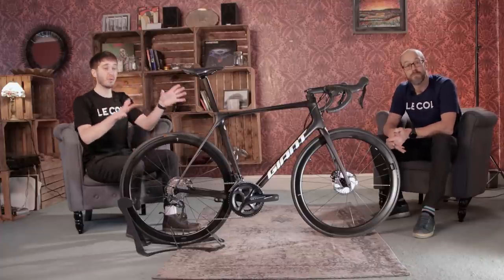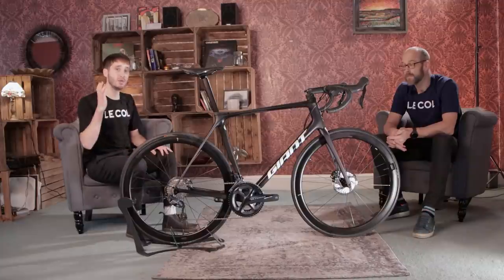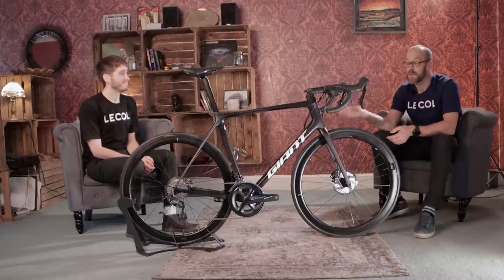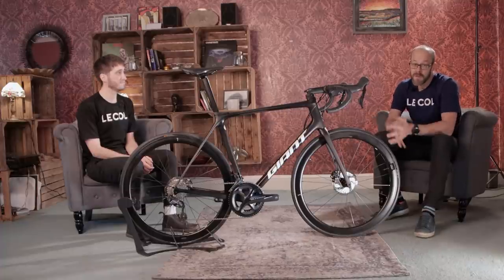That is our Bike of the Year for 2020. Thank you very much to Becca for running down from 10 to 1, and thanks to everyone for watching. If you've got any questions about this bike or any of the bikes in this video, stick them down in the comments below and we'll see if we can get them answered. Don't forget to like and subscribe for more videos like this on Road CC.